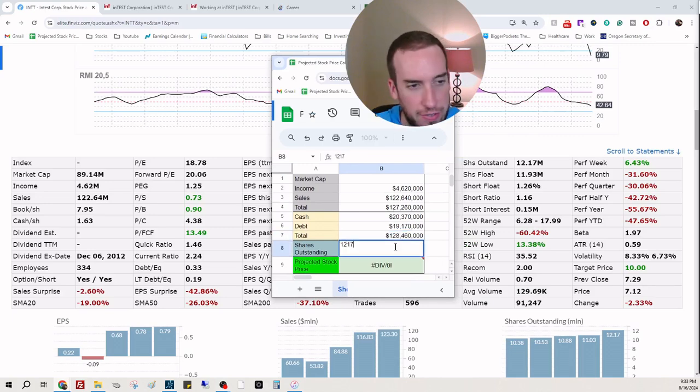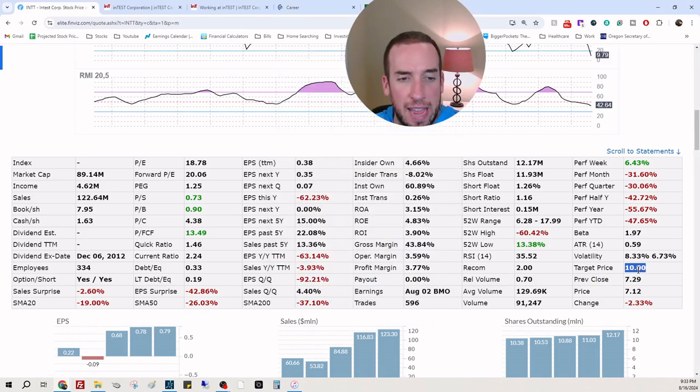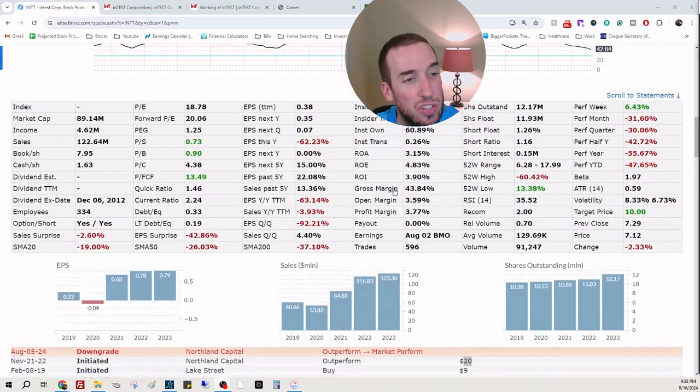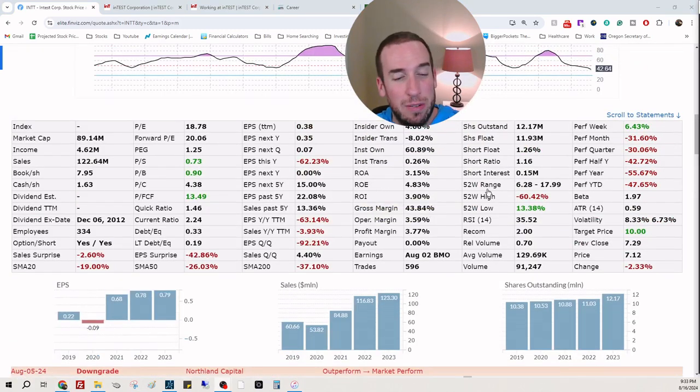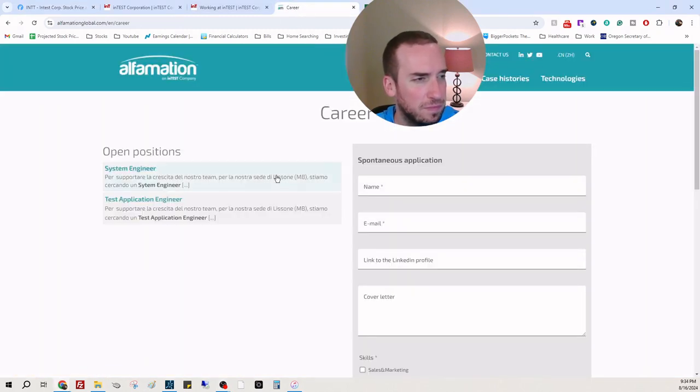Shares outstanding: 12,170,000. The potential stock price comes out to $10.56. Analysts have a target price of $10. They just got downgraded to perform — last market update had a target of $20. So we have a $10 stock currently trading at $7.